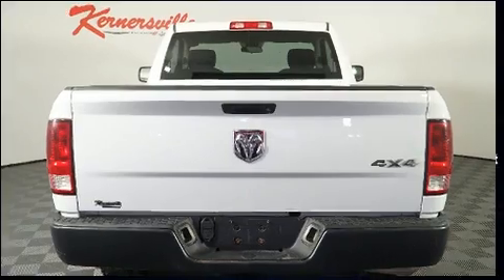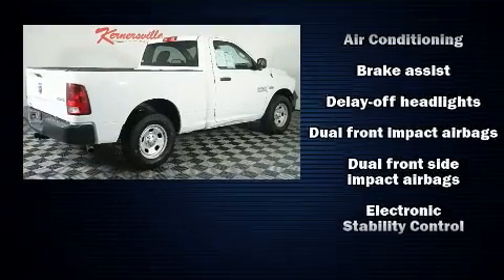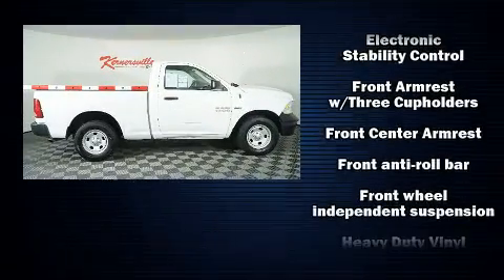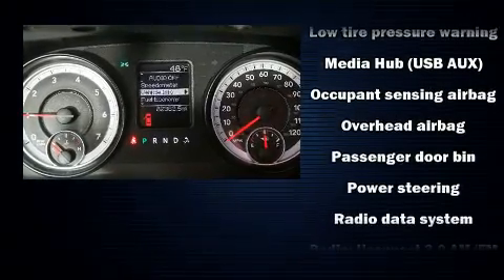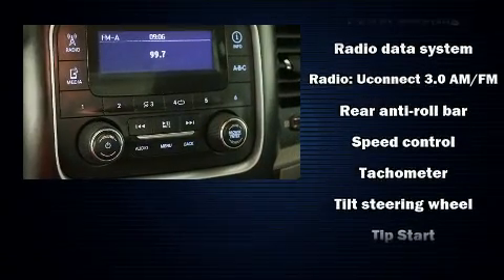Safety equipment has been integrated throughout, including head curtain airbags, front side impact airbags, traction control, brake assist, and ignition disabling. Four-wheel disc brakes with ABS and electronic stability control supplement the mechanical systems, helping you maintain precise command of the roadway.